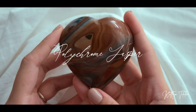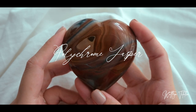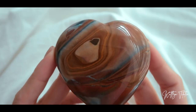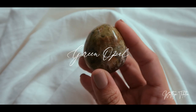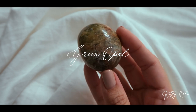Next we have a polychrome jasper in a heart form. And then last but not least, we have a green opal. I kind of like the way that it wasn't all green — there are a bit of browns in this.